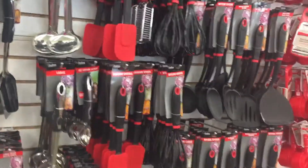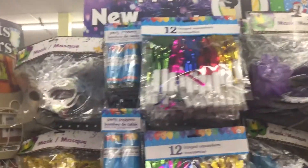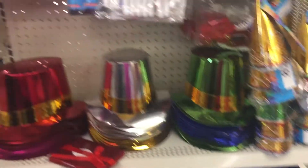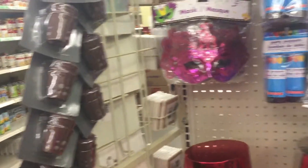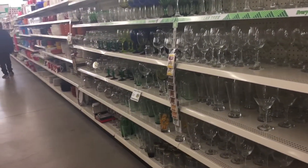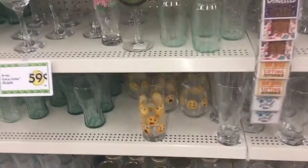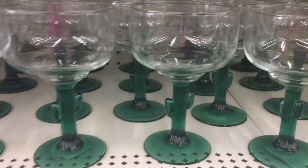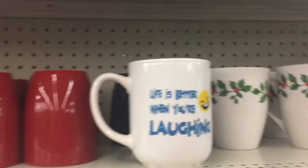They're getting out stuff for New Year's — party poppers, little hats, that's cute. Wearing glasses, drinking glasses. These are cute little emoji glasses and cute little Coca-Cola glasses. These ones with the little cactus are cute too — 'Life is better when you're laughing.'